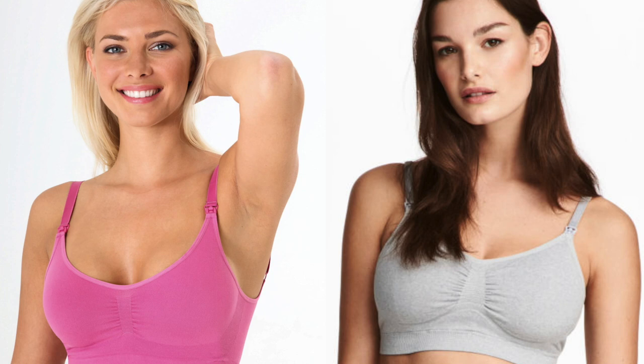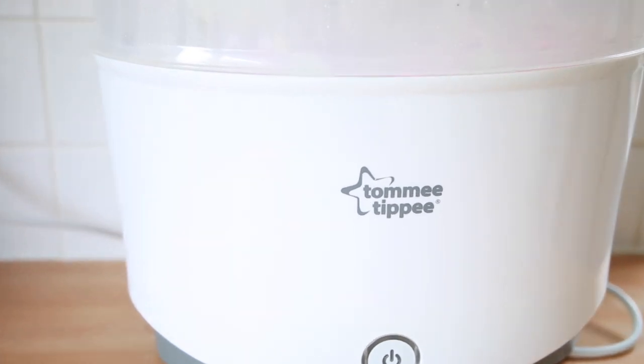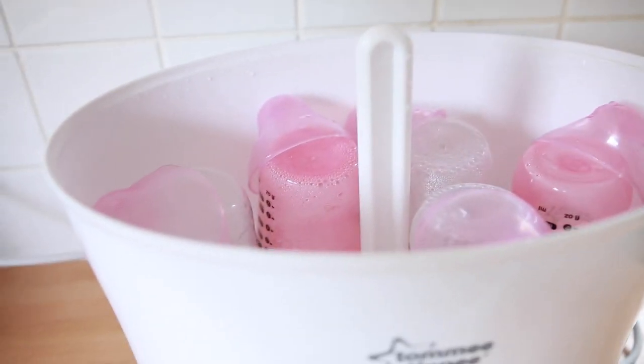Nursing bras are great because they're so convenient, though they're not the most flattering. I recommend ones from Emma Jane which I got on ASOS, and from H&M — they're both very comfortable and they don't break the bank, they're cheap and cheerful. Now for bottle feeding essentials, a sterilizer is a must — and it's useful even if you're breastfeeding because you need to sterilize dummies and breast pumping equipment.